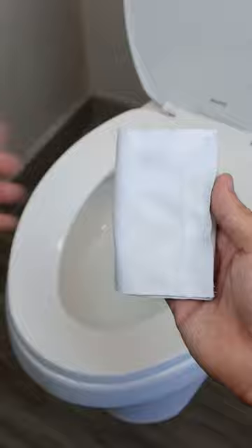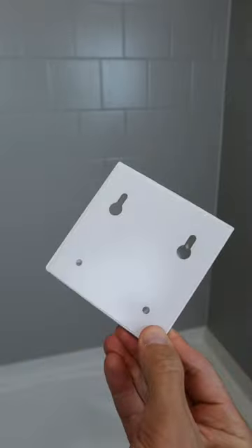This reusable toilet paper pairs great with a bidet, and these rechargeable lights can be installed anywhere, have motion detection, and can be set to whatever lighting angle you'd like.